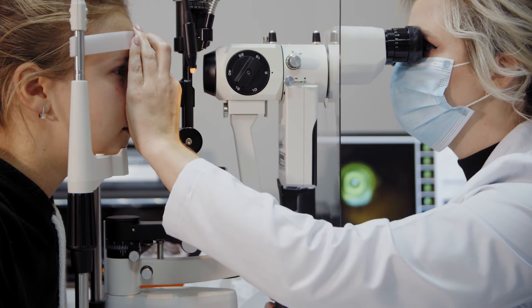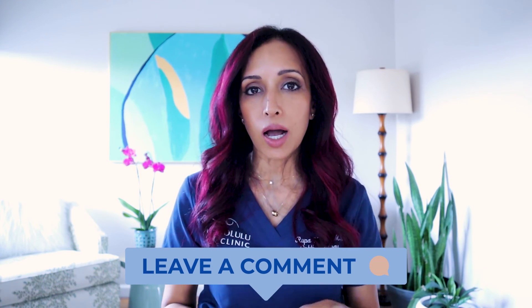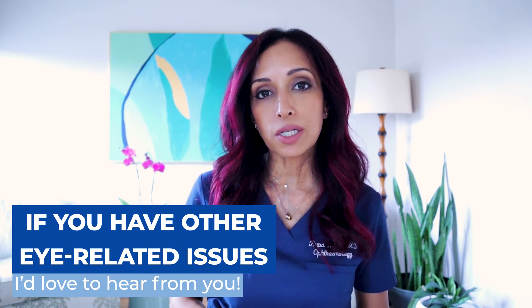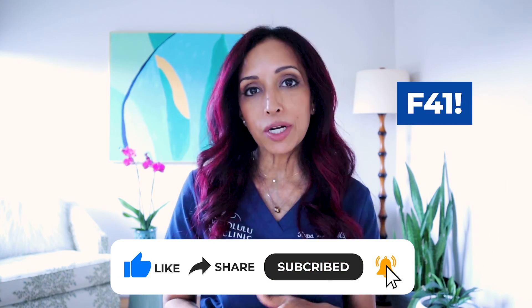Hopefully this helps a little bit with the signs and symptoms of visual snow. Make sure you are checking in with your eye doctor, and hopefully your primary care doctor will refer you to a neurologist if it's really debilitating. If you've experienced visual snow, drop it in the comments below — and if you've had any treatments that are effective, I'd love to hear those as well. If you've tried the FL-41 glasses, let me know if those have helped. Until next time, I'm Dr. Rupa. Bye for now.